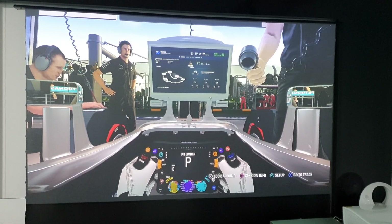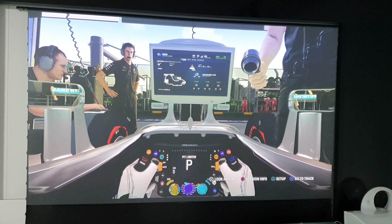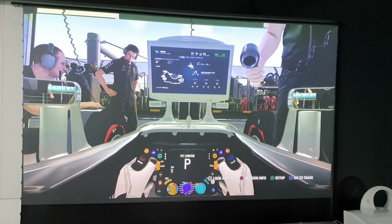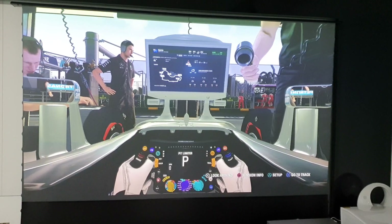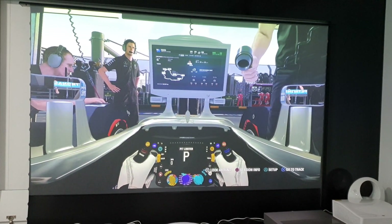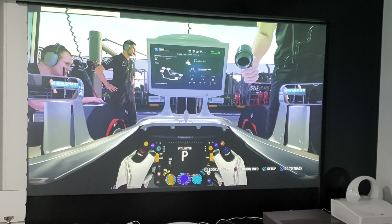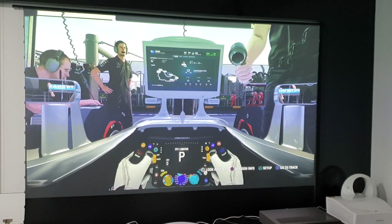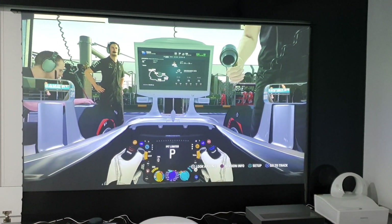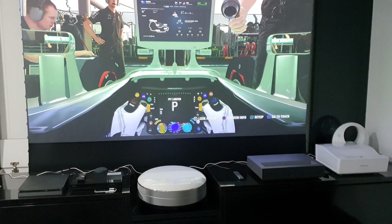Formula 1 is one of the high graphic games and just now I have just played Spider-Man — no lag at all. I will show you Spider-Man in a short while, but let me show you this Formula 1 first. I'm driving as Lewis Hamilton, so you see there is no lag on this game playing on the CHIQ 4K C7UG projector.